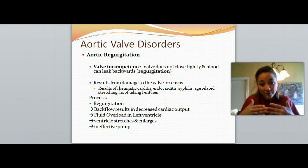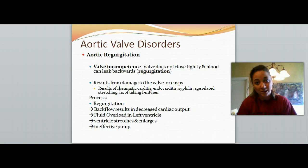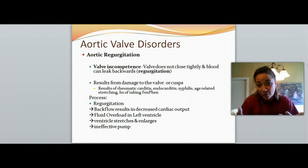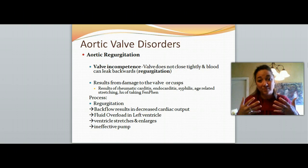The valve is not closing tightly and blood can leak backwards. This can happen because of damage to the valve or the cusps of the valve — each side here are the cusps, and one cusp and another cusp create a valve. Damage can result from rheumatic carditis, endocarditis, maybe following syphilis, age-related stretching where it just isn't as firm as it used to be, or a history of taking fen-phen.